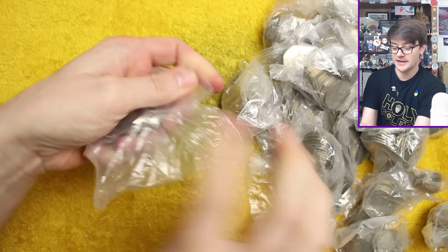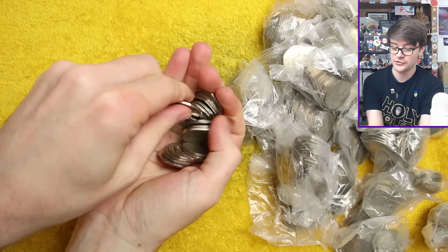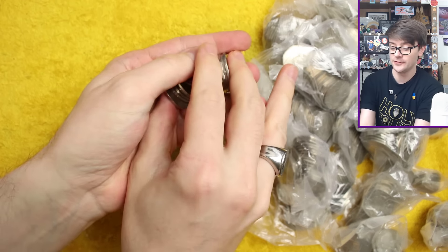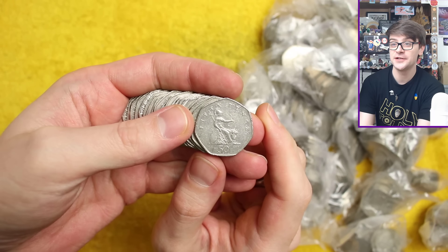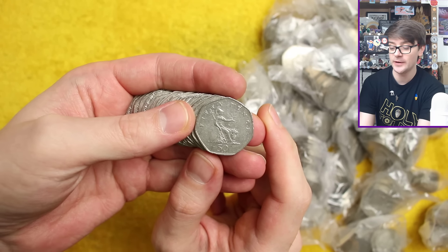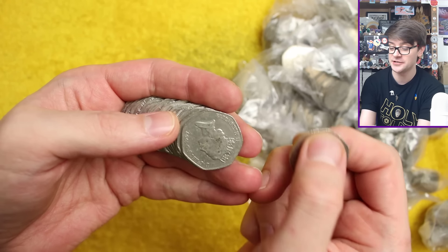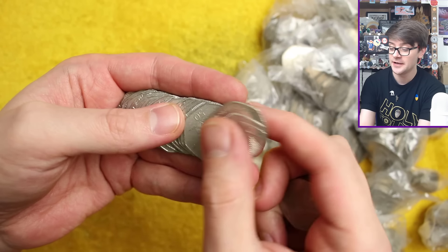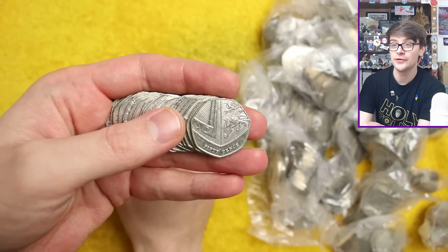We'll open the first bag in real time and I'll show you what we're looking for. So that's Britannia — the standard definitive design used on 50ps all the way up until 2008. 2008 is the key date to look for; it's the lowest minted circulating year. After Britannia, this became the definitive design: the Shield of the Royal Arms.